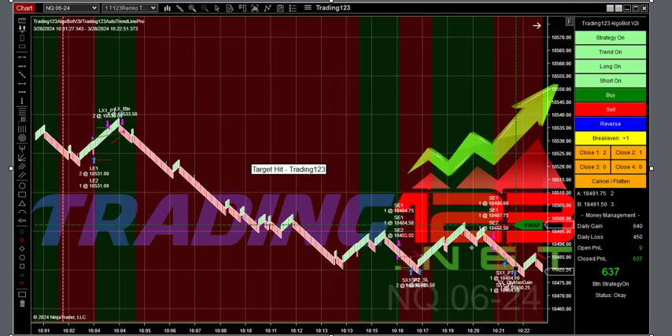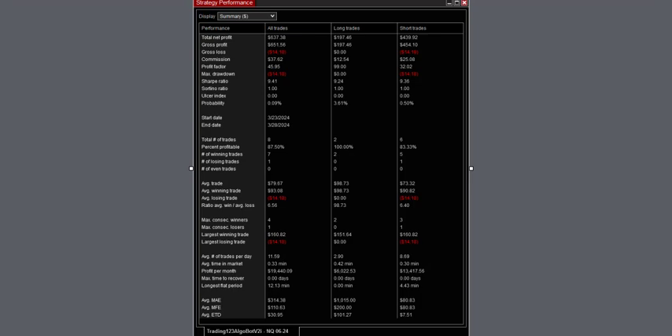Here's our second trade, just after 10 o'clock. Got long right in the trend, then the trend fizzled and took a little nose dive, then it rode two downtrends and we hit our goal. It just took three trades to hit our goal, with $37 in commission and 87% accuracy.